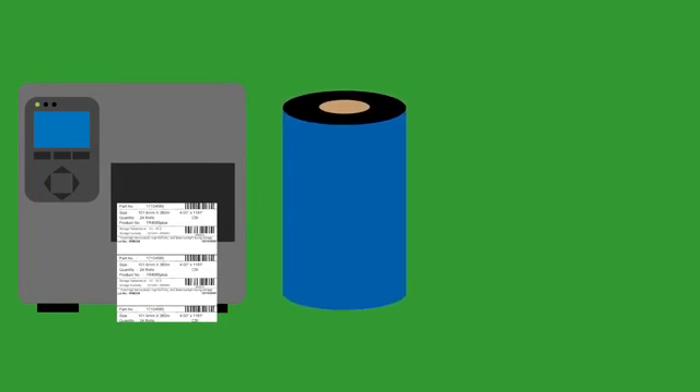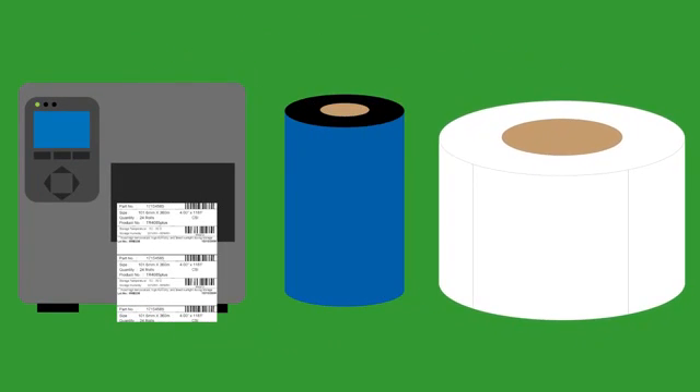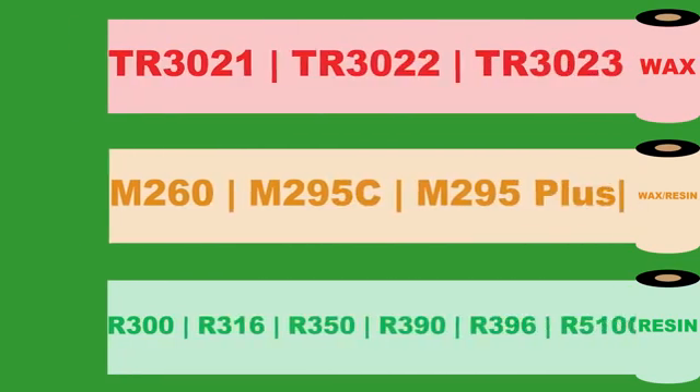In addition to a printer, thermal transfer printing requires a thermal transfer ribbon and thermal transfer compatible receiving material or labels. Thermal transfer ribbon formulations are divided into three categories: wax, wax resin, and resin, each designed to adhere to specific substrates.